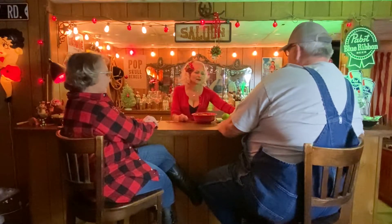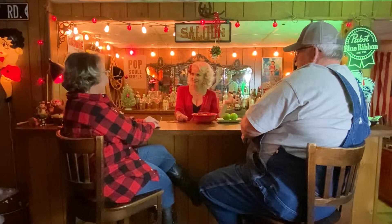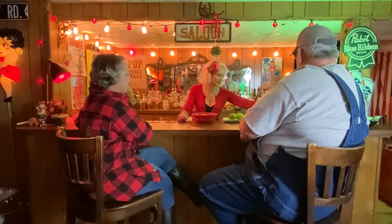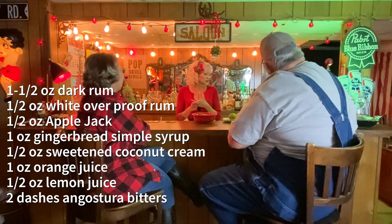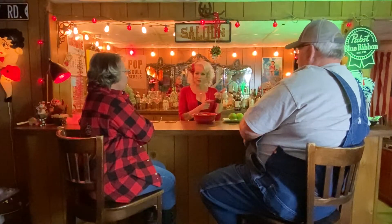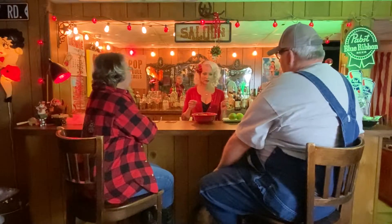The drink we're going to try first is called the Rum Rum Reindeer — and I said it successfully that time, because for some reason it's been a little bit of a tongue twister for me. This looks like a tasty holiday cocktail. We are making it with Appleton Estate Rum, a little bit of orange juice, a little Angostura bitters, cream of coconut, and a gingerbread simple syrup I made earlier today.